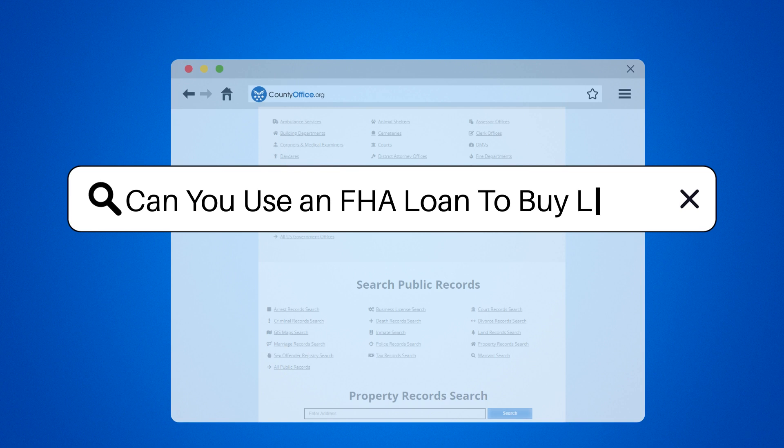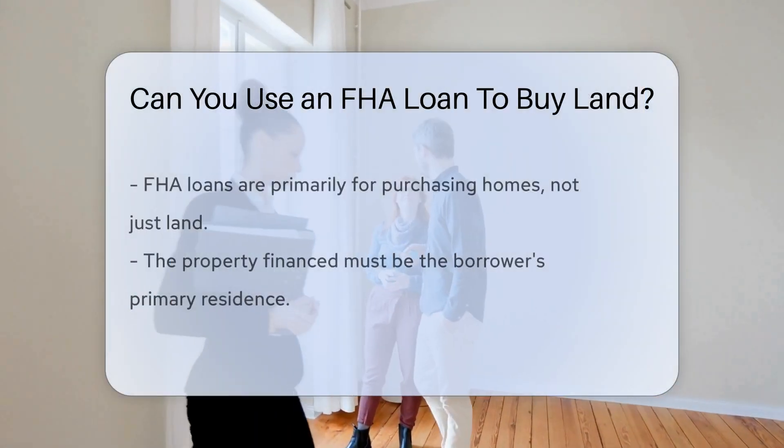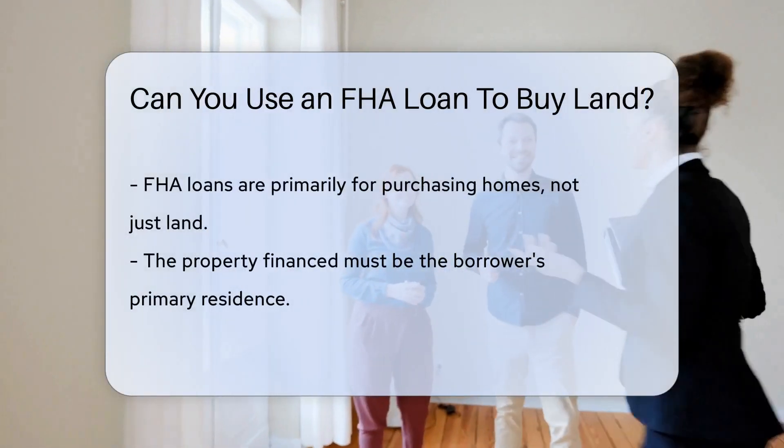Can you use an FHA loan to buy land? FHA loans are typically used for purchasing homes, not land alone.